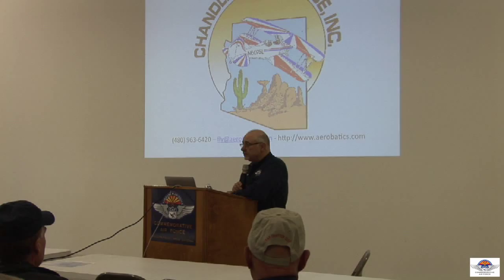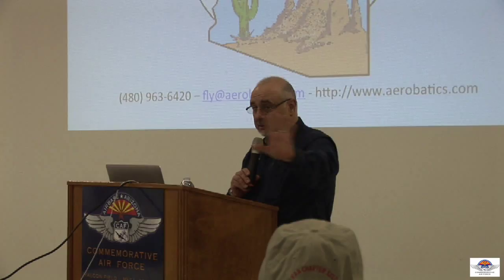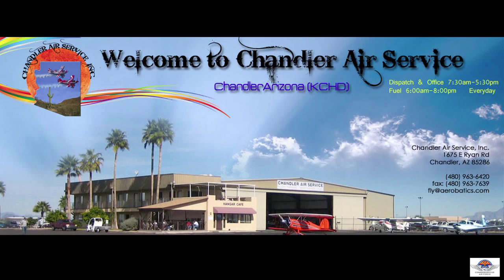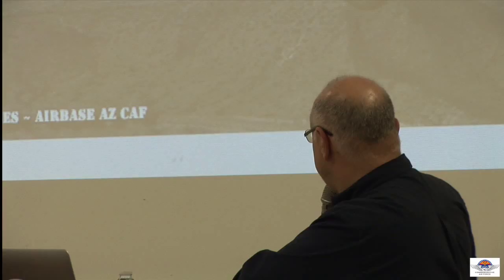They're specialized in tailwheel and aerobatic training, so if anybody here needs a tailwheel endorsement, or has tailwheel experience before 1991 — which was the cutoff — but is not really current and needs some recurrency training, they're not only sponsoring this class, they're buying us lunch when we break at the end of the morning.